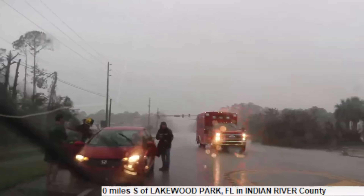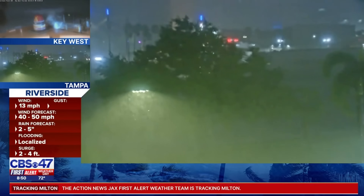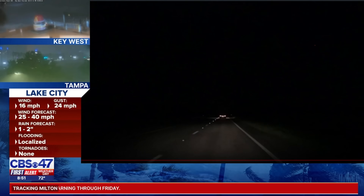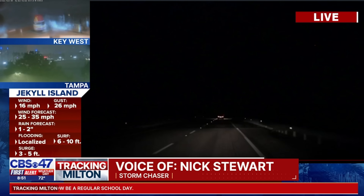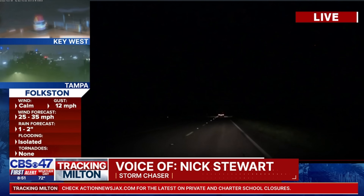Hurricane Milton made landfall near Siesta Key as a Cat 3 storm. We have Nick Stewart who did storm chasing with Debbie, Helene, and now Milton. The landfall was on the west coast, but the tornadic part of Milton was on the east and southeast coast. It's been a very busy day. We did have a pretty large tornado on the north side of Fort Pierce — a very damaging tornado. We watched it go through a very residential area with a lot of debris flying through the air. It had that classic waterfall sound of a very strong tornado.